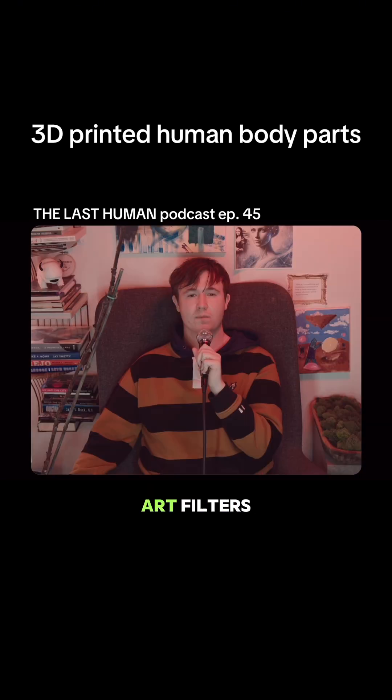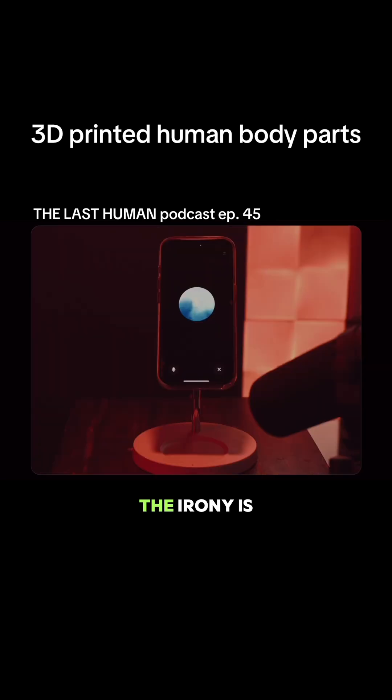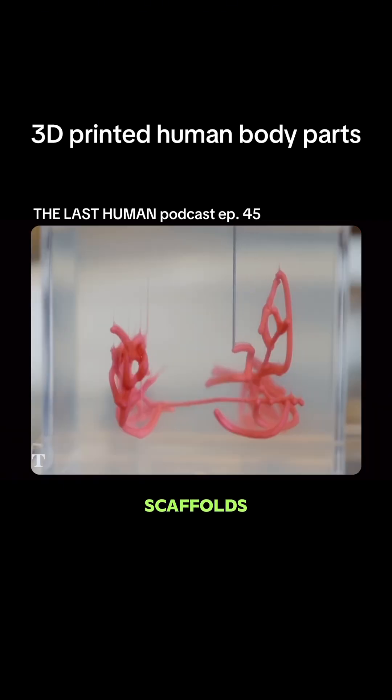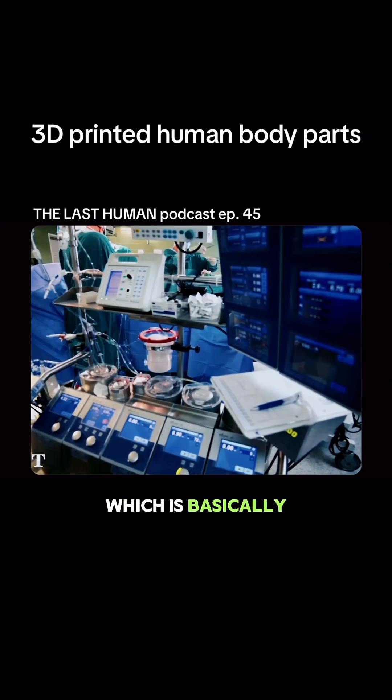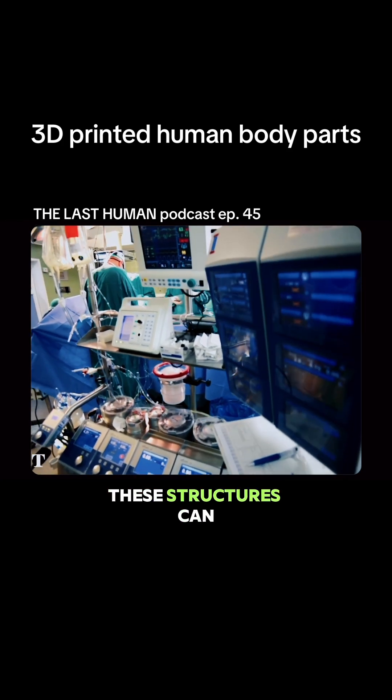It's called bioprinting and it's very real. Scientists are 3D printing things like cartilage, skin, bone scaffolds, and even experimental mini organs called organoids. They're layering living cells — not plastic — using something called bio ink, which is basically cells suspended in a gel.